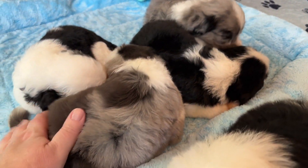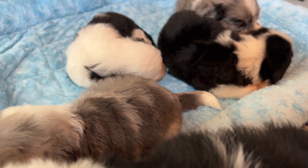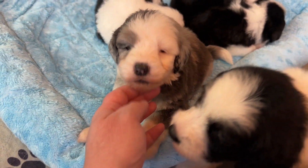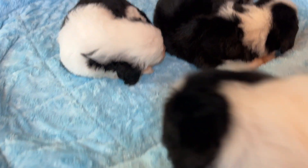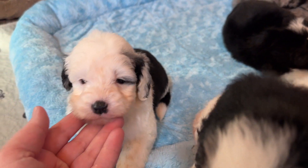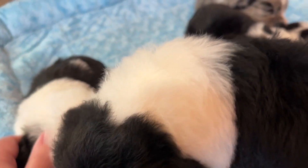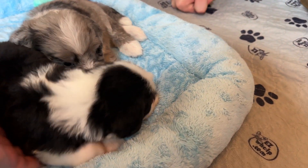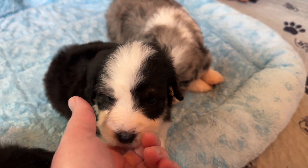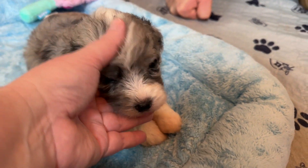And then we have Cameo — she's a Merle female. There's Cameo. And we have Johnna Gold — she's still got bed head, she's a sleepy puppy, a black and white girl. And then we have Pink Lady — she's a black and white girl with double eye patches and some brown markings. And then we have Ambrosia — she's a Merle female with a lot of color to her.